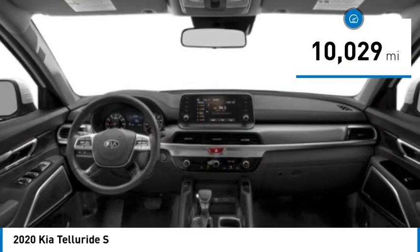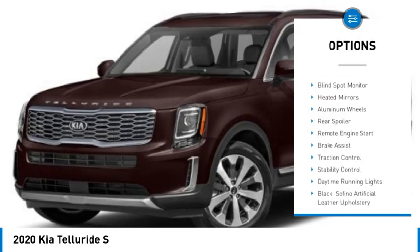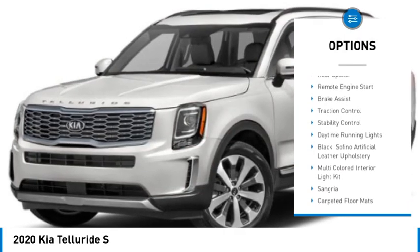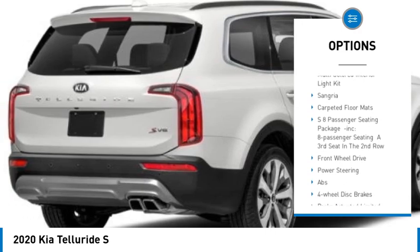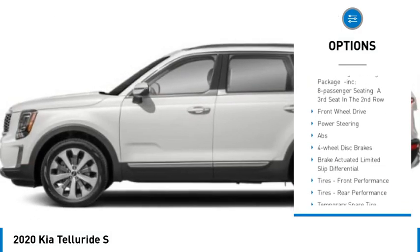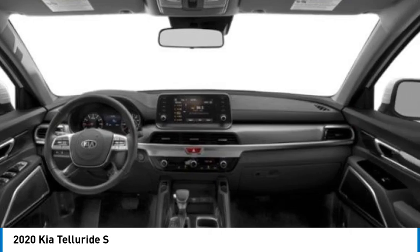This vehicle has less than 15,000 miles. Here are some of this vehicle's great options: tire pressure monitor, blind spot monitor, heated mirrors, aluminum wheels, rear spoiler, remote engine start, brake assist, traction control, stability control, and daytime running lights.